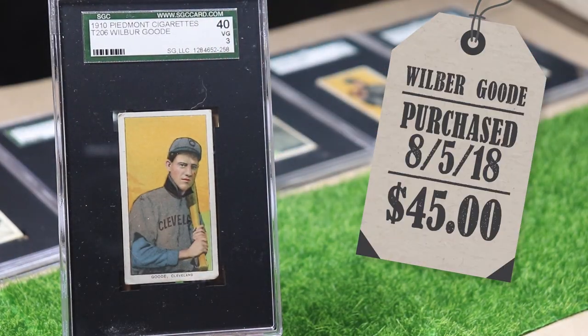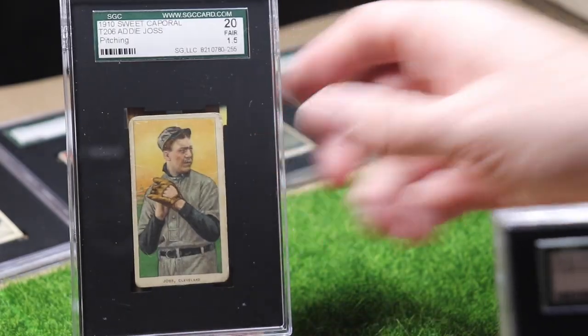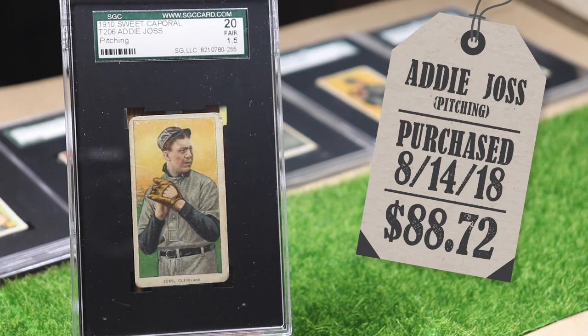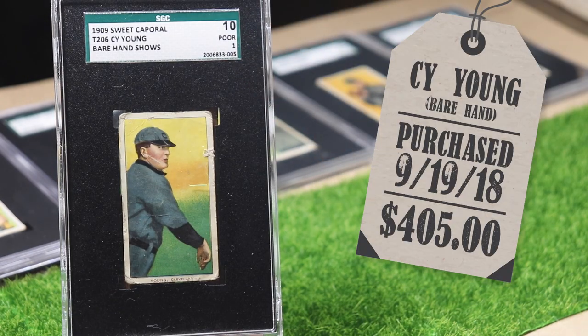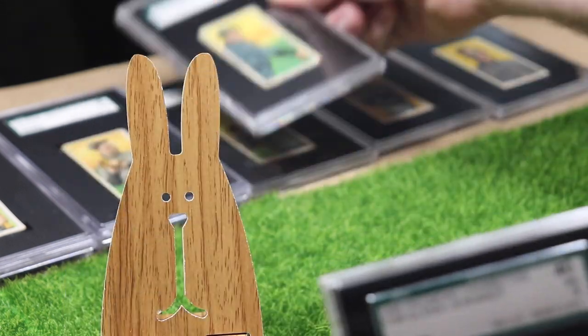Here is my first Hall of Famer, pitcher Addie Joss — this is the first of his two cards. At this point I did start collecting the '53 Bowman Cleveland Indians team set too. Here is my first big boy card: Cy Young, bare hand. He has three cards in the set and this is the only one I have so far.